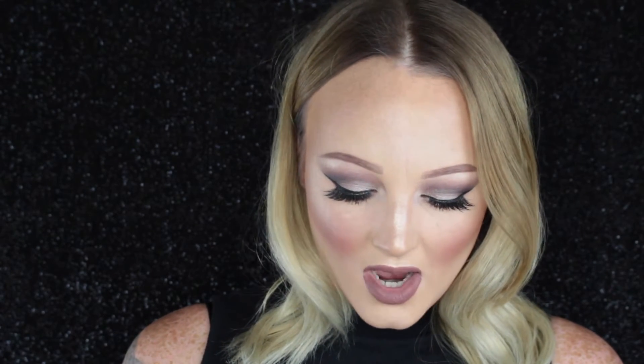The next brush is my Mac 208 brush. I've had this brush for about a year, a little over a year. This is what I use to do my brows, and honestly I have not done my brows with anything else other than this brush since I got it. It's a super tiny angled brush, it's really dense, and it's just perfect for your eyebrows.